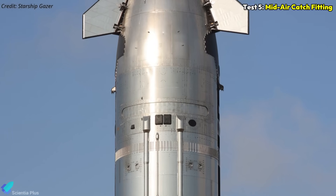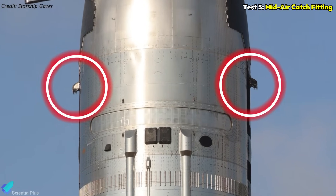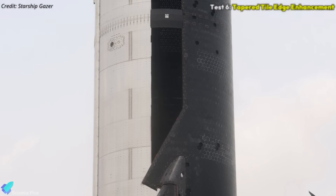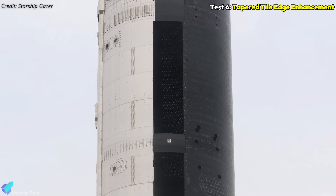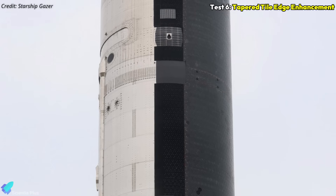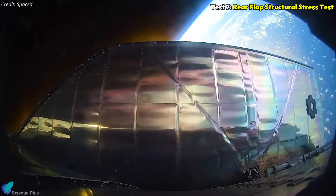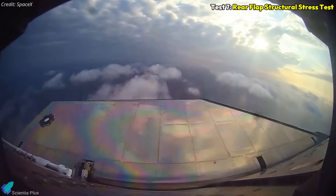Functional catch fittings were also added along the ship's sides to evaluate their ability to endure high-speed atmospheric entry and the structural loads of a future mid-air catch. Additionally, the entire tile line received a smooth, tapered edge to reduce hot spots observed in earlier flights, helping prevent localized overheating and structural damage. The re-entry profile is also designed to stress the rear flaps during peak dynamic pressure to test their structural limits.